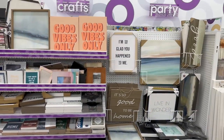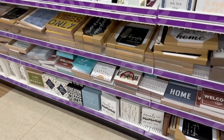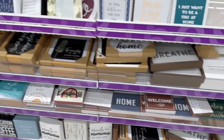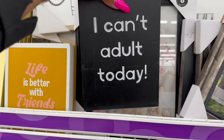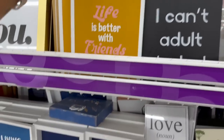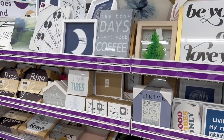And look — more decor. Like a ton of it. 'I Can't Adult Today.' 'Choose Love, Kindness, and Rainbows.' Welcome signs. I can't adult today. It's hard to film with one hand as it is.